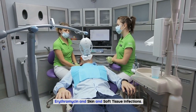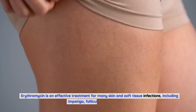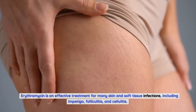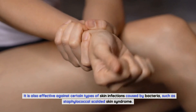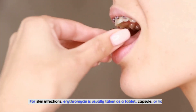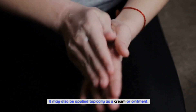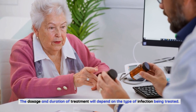Erythromycin and Skin and Soft Tissue Infections. Erythromycin is an effective treatment for many skin and soft tissue infections, including impetigo, folliculitis, and cellulitis. It is also effective against certain types of skin infections caused by bacteria, such as staphylococcal scalded skin syndrome. For skin infections, erythromycin is usually taken as a tablet, capsule, or liquid, and may also be applied topically as a cream or ointment. The dosage and duration of treatment will depend on the type of infection being treated.